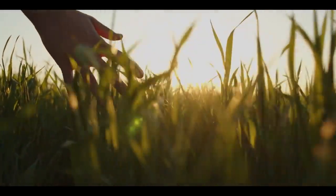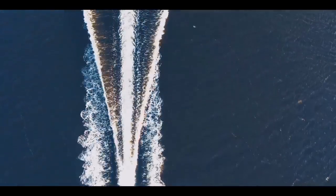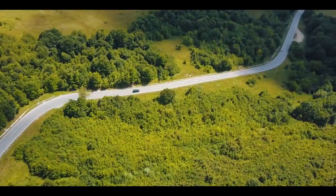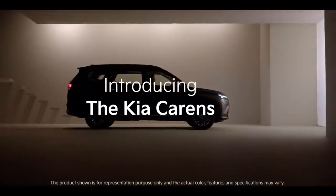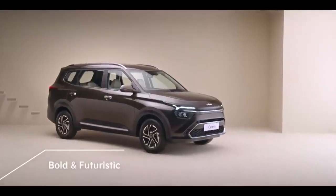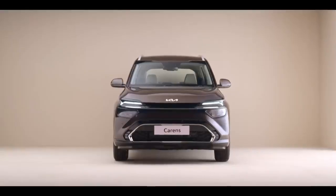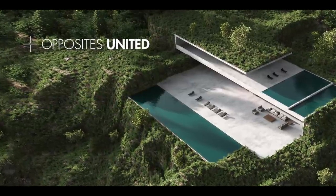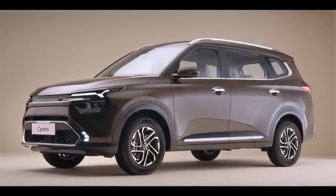For the ever-evolving needs — for those who yearn for modern opulence, for those who indulge, enjoy and relax with their loved ones, for those who pursue something more from their cars — introducing the Kia Carens, the new-age family recreational vehicle. Bold and futuristic on the outside, sophisticated and technology-packed from the inside, the Kia Carens embodies Kia's new design philosophy of opposites united: a seamless blend of nature and modernity. The Kia Carens is truly a work of art.